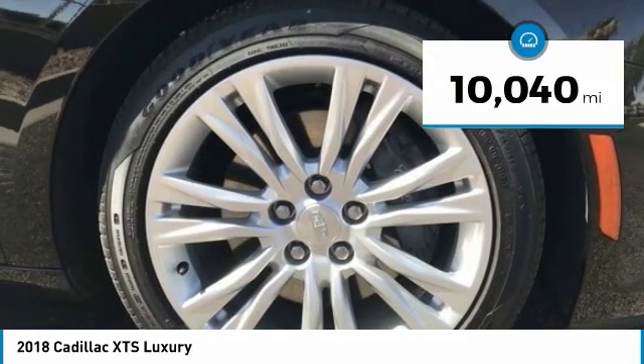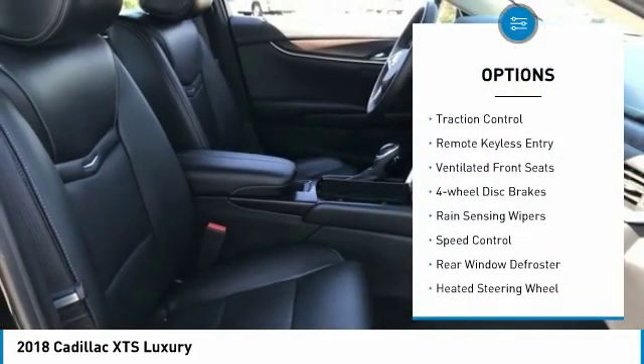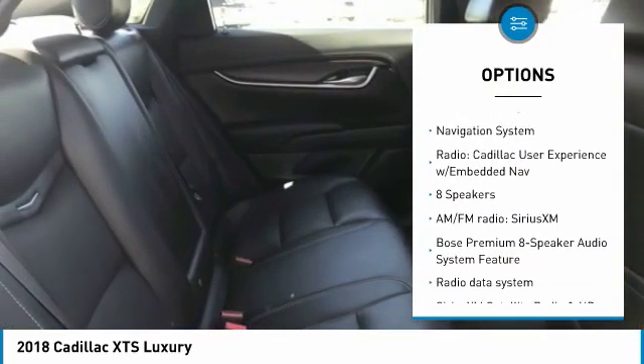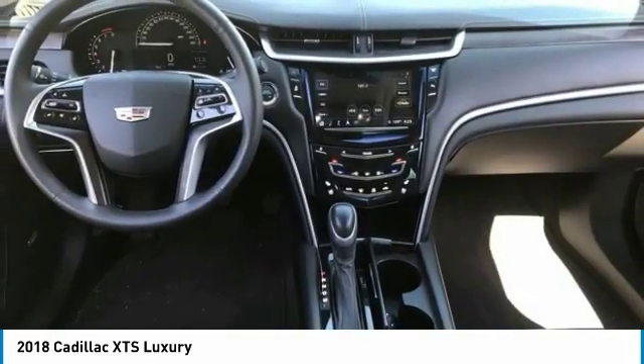This vehicle has less than 15,000 miles. Here are some of this vehicle's great options: electronic stability control, brake assist, traction control, remote keyless entry, ventilated front seats, four-wheel disc brakes, rain-sensing wipers, speed control, rear window defroster, and heated steering wheel.